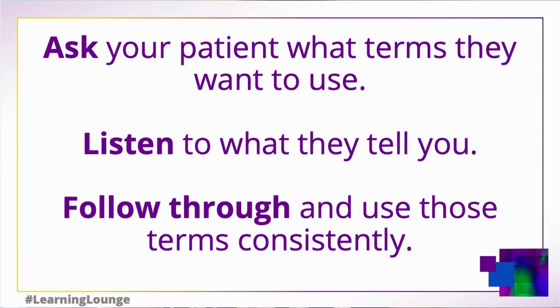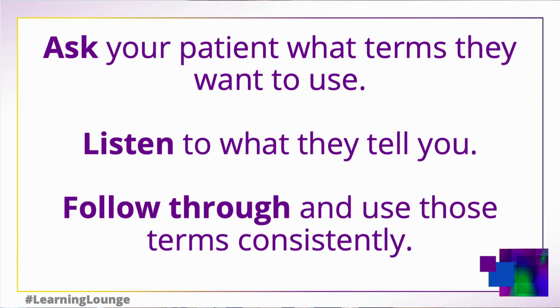We can simply ask our patients what terms they want to use, listen to what they tell us, and then follow through and use those terms consistently. And if we slip up — I know sometimes nutrition professionals are concerned that they're going to make a mistake — we can simply acknowledge the mistake, correct it, and then move right along.